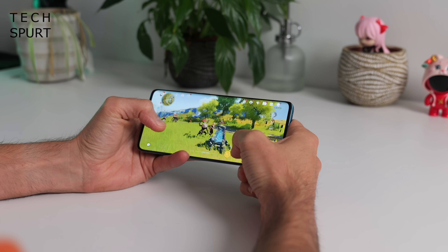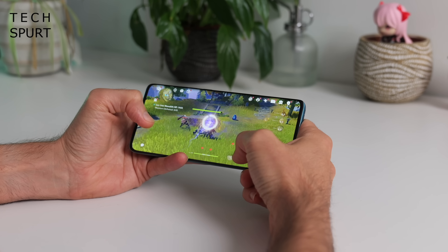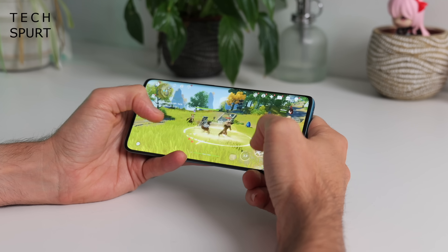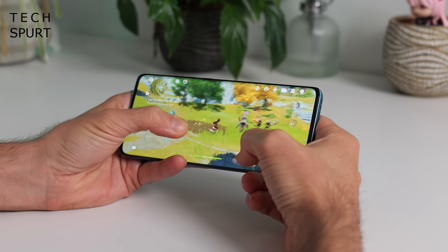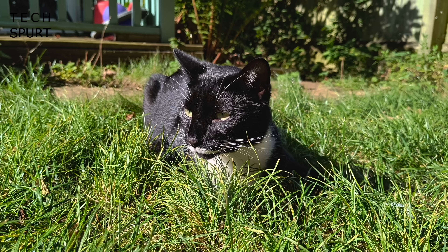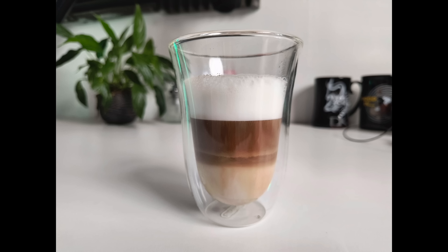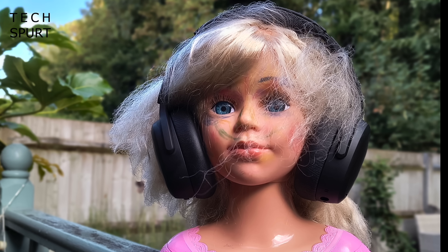However, the Motorola Edge 40 Neo serves up more basic performance with the MediaTek Dimensity 7030 running the show. There's still enough grunt to run the latest games, albeit on lower graphics settings for demanding titles like Genshin Impact. You've got a big 5,000mAh capacity battery for all-day use and the wired charging is still nippy at 68W, although sadly there's no wireless charging. And that 50MP primary camera is fine for everyday photography if not as capable as the Pixel 8a — so if photography is a priority, I'd say go Google instead.